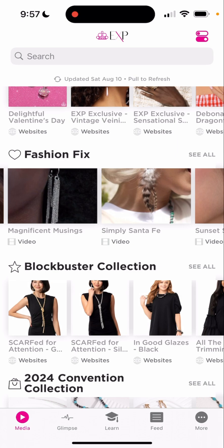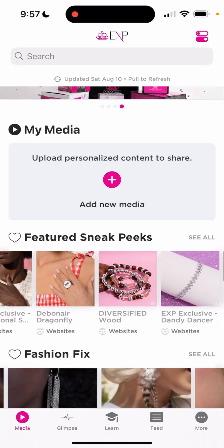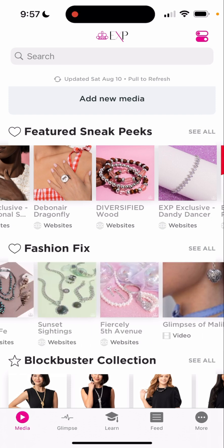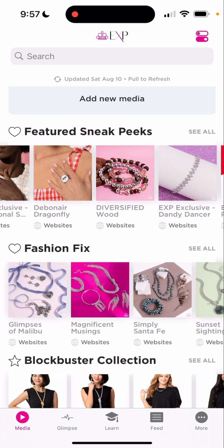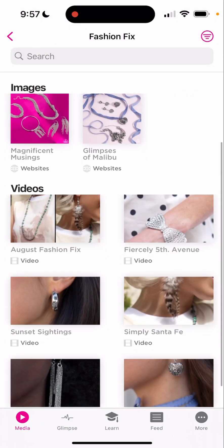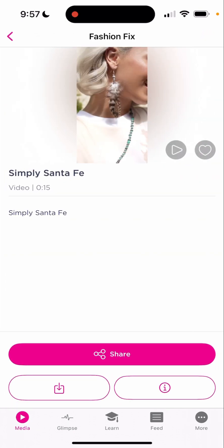You can use the Blockbusters collection, you can use the feature sneak peeks, obviously. Make sure that those pieces are still available or that you were able to purchase them. We're going to go ahead and promote one of the fashion fixes because they're about to come. You also have videos that you are able to post. So let's just say I'm going to use this one right here.